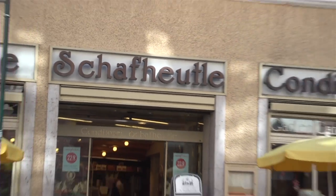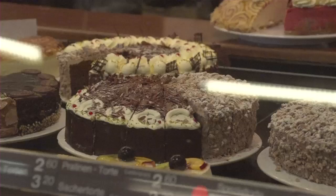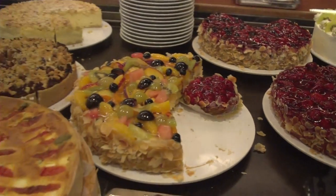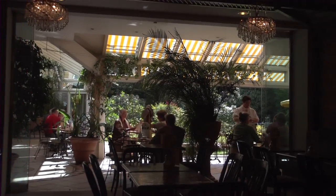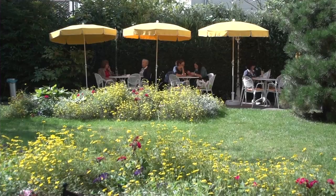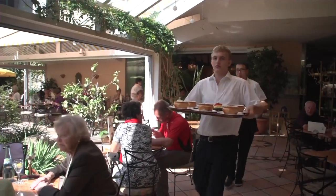Another great spot to sit and have some refreshments is just across the street from the museum: the famous pastry shop Schaffheitel. There's seating out front on the Hauptstrasse in nice weather, where you can also sit indoors, or they've got a beautiful garden out back with a fountain and a calm setting for your snack. Great service from the waiters and waitresses here.